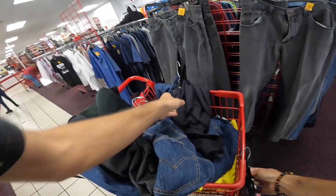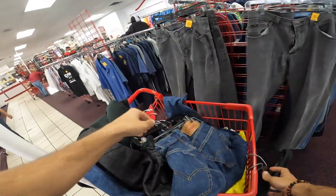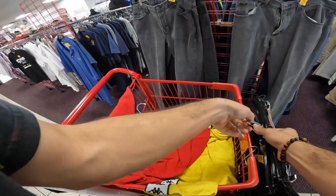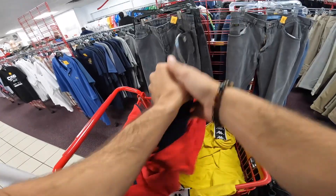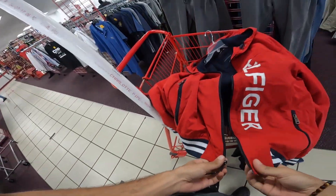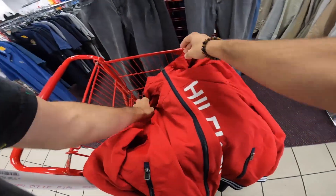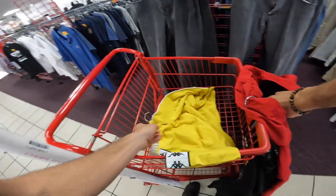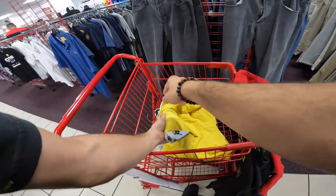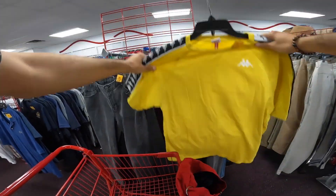Dale Jr., Baltimore Orioles, got a few jeans. Kappa — I'll probably put this back to be honest, it's not worth it. Kappa these for somebody else.